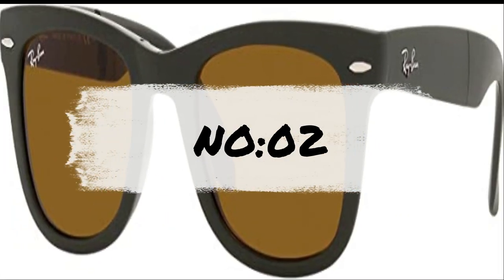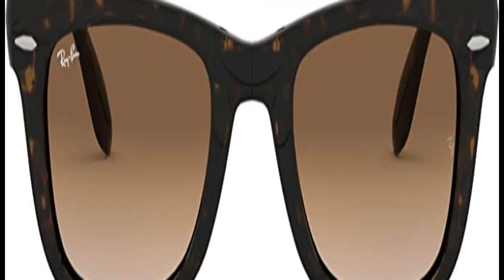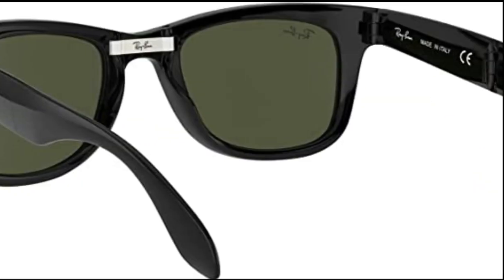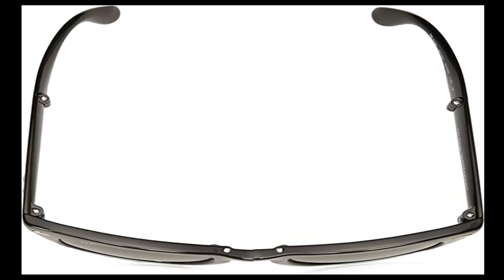Invented in 1937, Ray-Ban RB3025 Aviator Sunglasses have quickly become one of the most iconic sunglasses models in the world. These perfect Ray-Ban aviators for women and men are a timeless model that combines great aviator styling with exceptional quality, performance, and comfort. Ray-Ban aviator sunglasses are comfortable unisex glasses offered in multiple frame and lens color options.